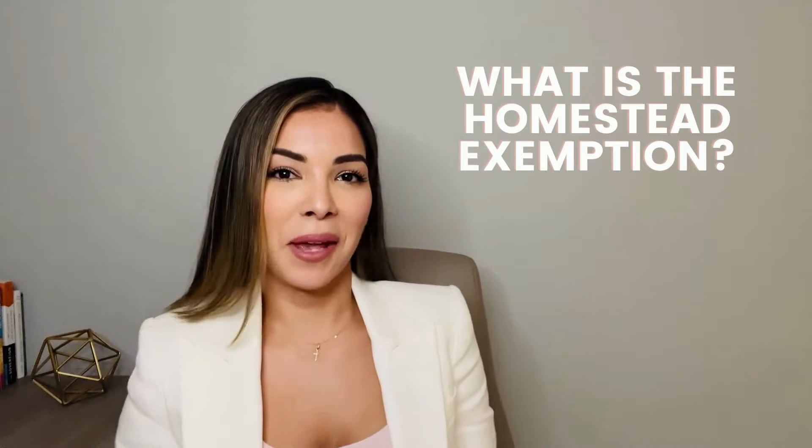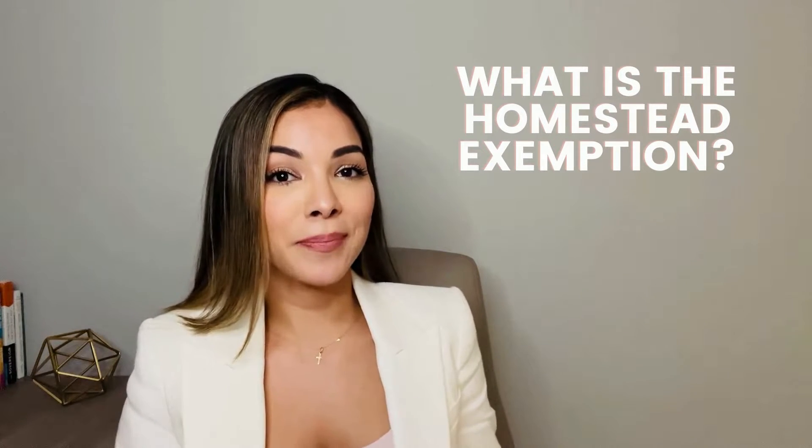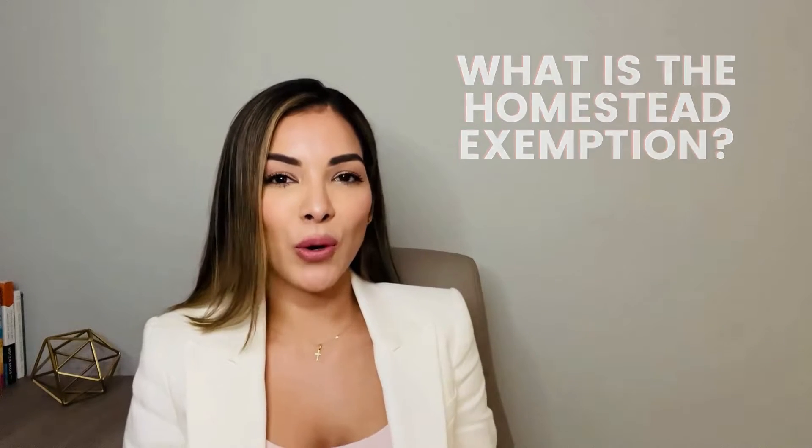So what is homestead exemption? The homestead exemption is a valuable property tax benefit that can save homeowners up to $50,000 on their taxable value. This only applies to your primary residence.